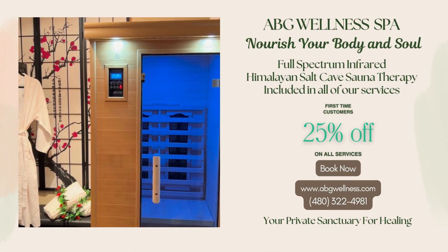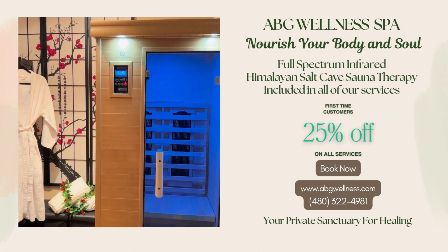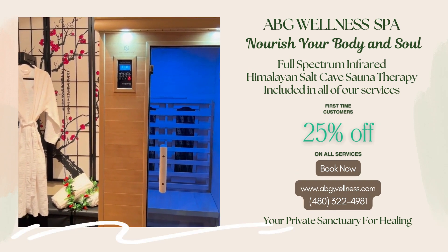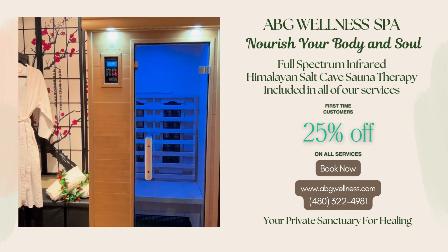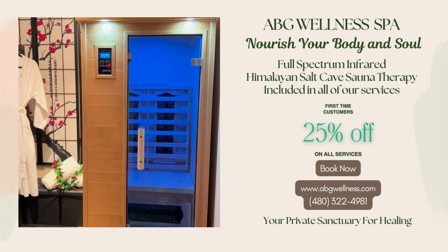What is Full-Spectrum Infrared Himalayan Salt Sauna Therapy? It is a type of sauna that uses infrared lamps to emit all three wavelengths — near, mid, and far infrared — which produces heat that penetrates past the deep tissue, going beyond a detoxifying sweat to encourage healing and revitalization on a cellular level.